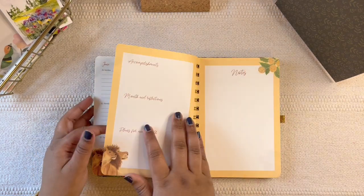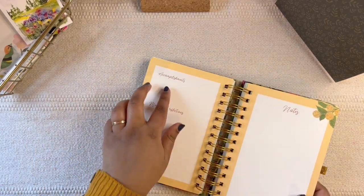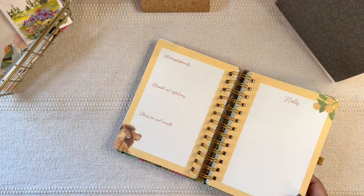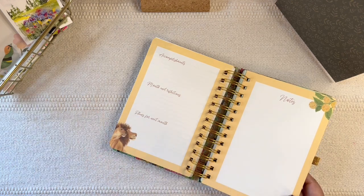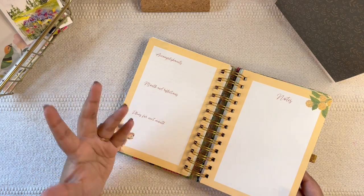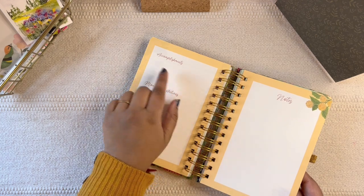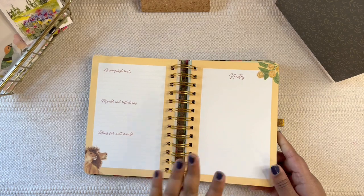Then you have the monthly reflection pages — accomplishments of the month, reflections, and plans for next month. I feel these prompts are very simple, straightforward, and to the point. If you're just beginning, it's amazing to start with. You can also do a 'start, stop, continue' format — what do you want to start, what do you want to stop, what do you want to continue doing.